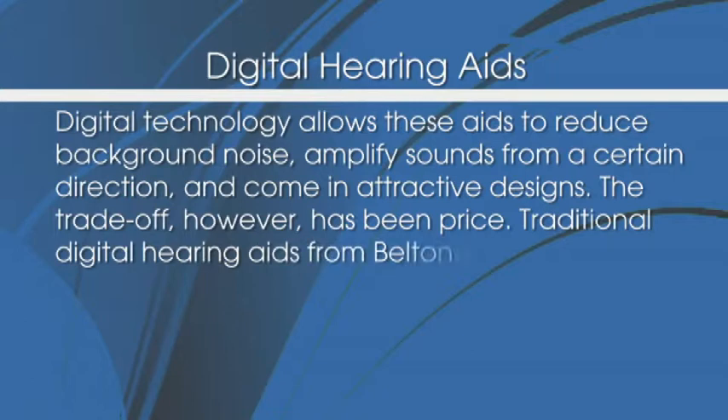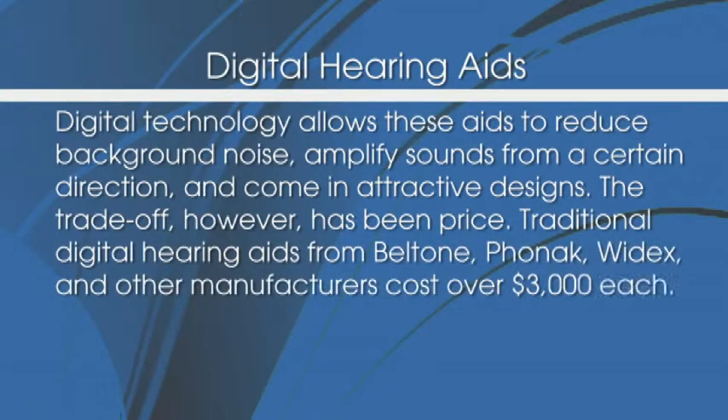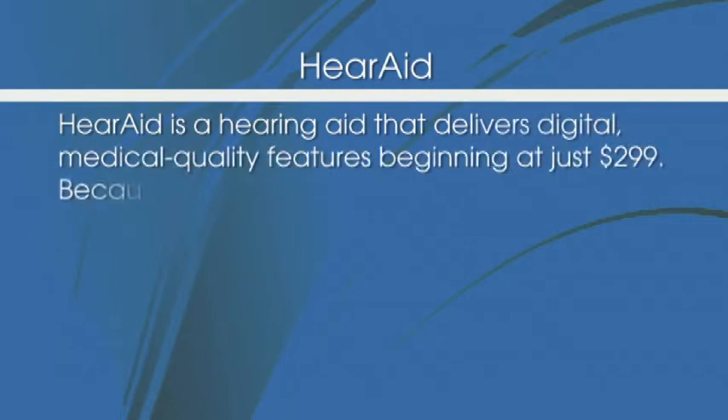Traditional digital hearing aids from Beltone, Phonak, Widex, and other manufacturers cost over $3,000 each. HearAid is a hearing aid that delivers digital, medical quality features beginning at just $299.